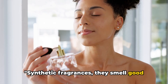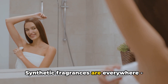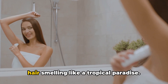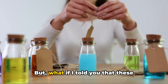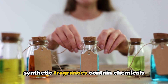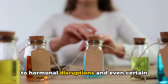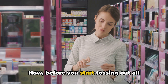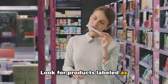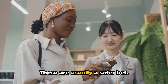Synthetic fragrances — they smell good, but are they good for you? The answer might surprise you. Synthetic fragrances are everywhere: your favorite perfume, the deodorant you use daily, the shampoo that leaves your hair smelling like a tropical paradise. But many synthetic fragrances contain chemicals known as phthalates, which have been linked to hormonal disruptions and even certain types of cancer. Before you start tossing out all your favorite scented products, there are alternatives. Look for products labeled as fragrance-free, or those that use natural essential oils for scent. These are usually a safer bet.